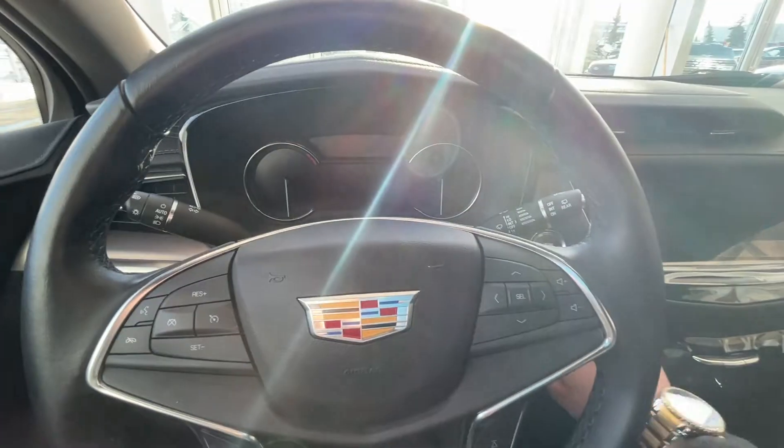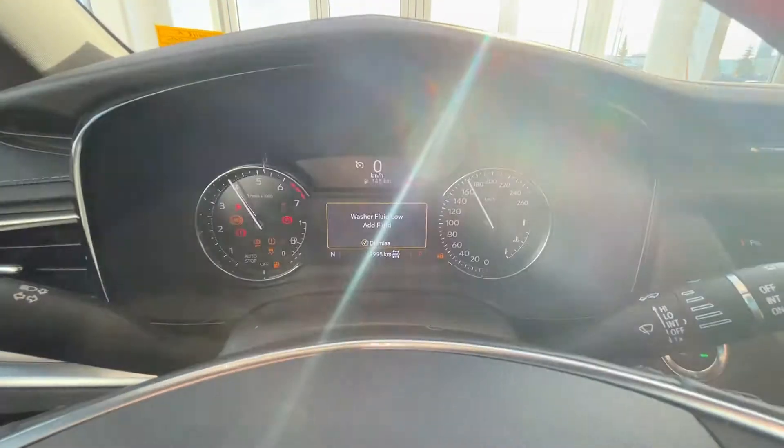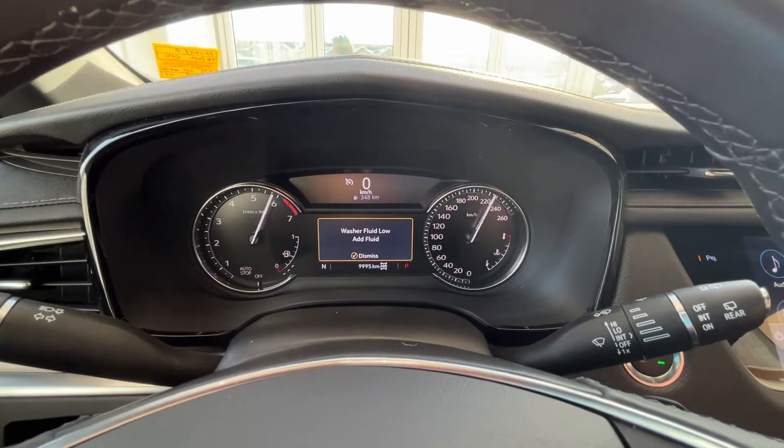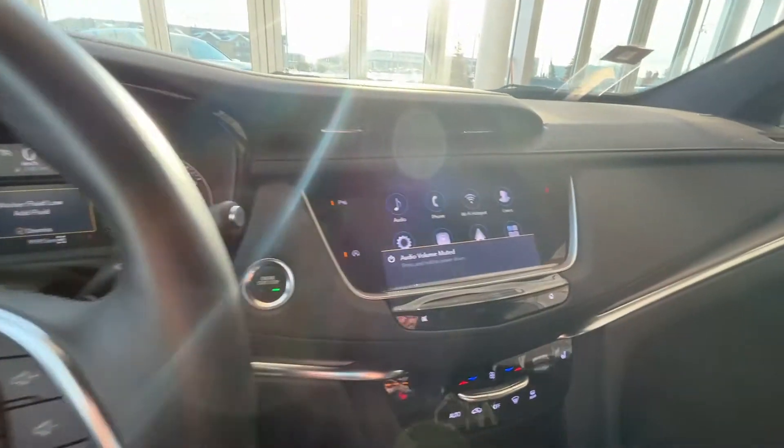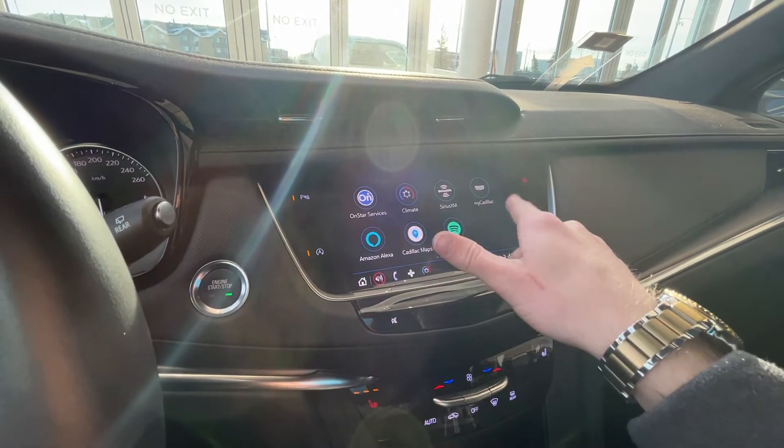Go ahead and start the vehicle now to view our cluster. Push to start just off to the right. Here is our cluster with electronic speedometer, as well as our infotainment screen with Apple CarPlay and Android Auto, as well as Spotify and some more options.